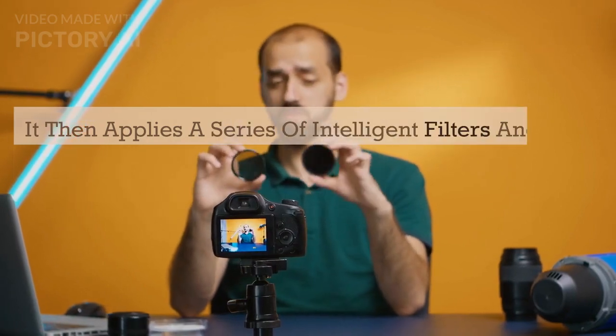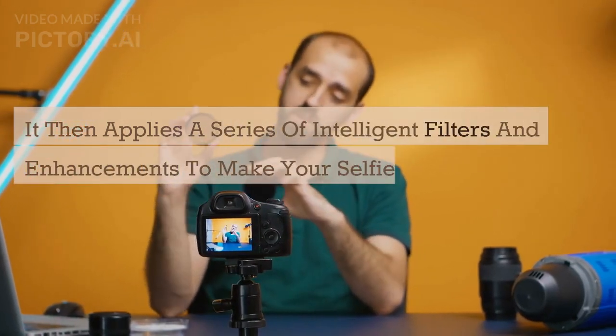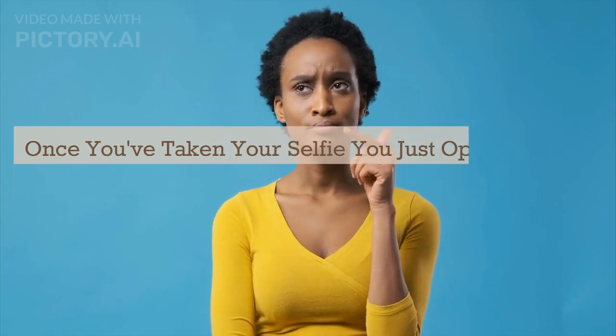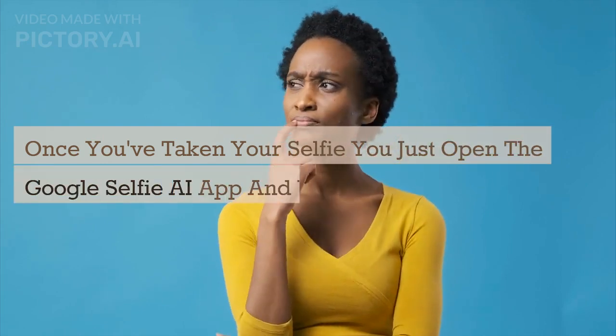It then applies a series of intelligent filters and enhancements to make your selfies shine even more. Now you may be wondering: how does it work? It's simple really — once you've taken your selfie, you just open the Google Selfie AI app and upload your photo.